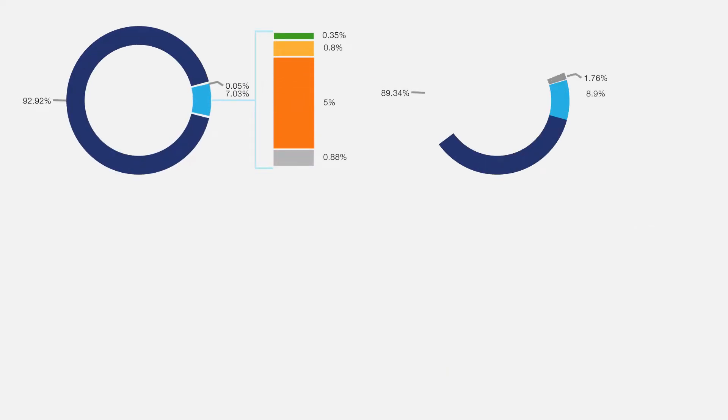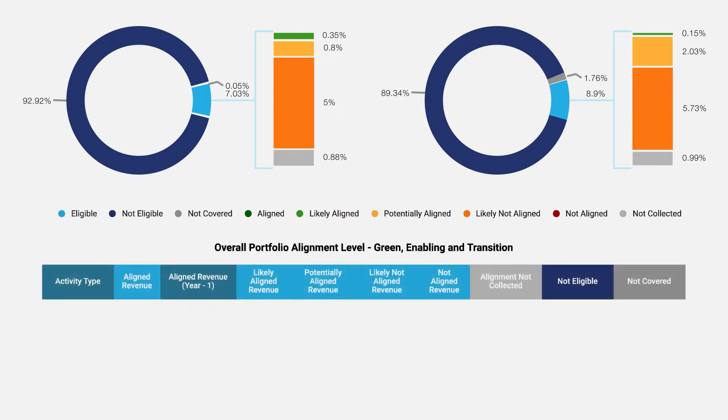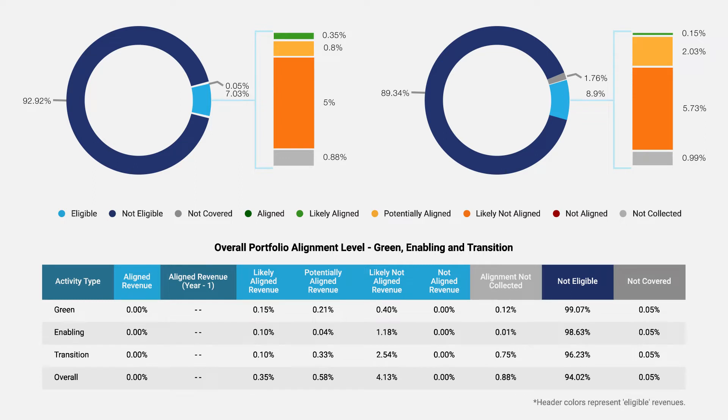Not only have we included intuitive data visualization as seen earlier, but also the raw numerical values in tabular format below, with data further segmented into the three categories of green, enabling, and transition, per the regulatory requirements.